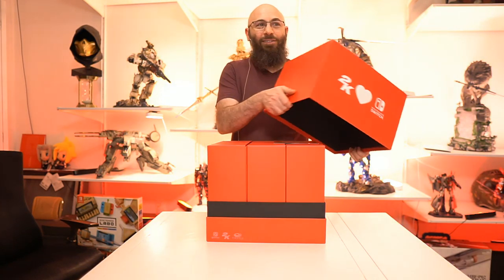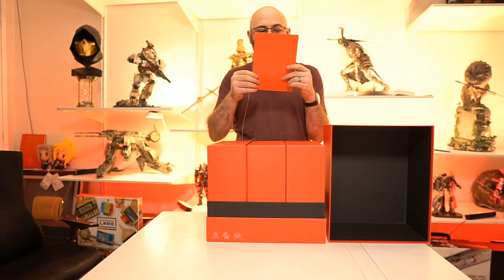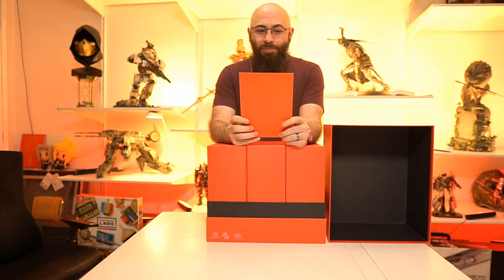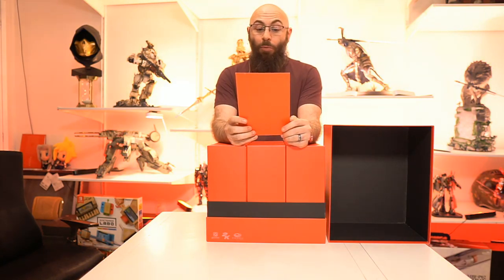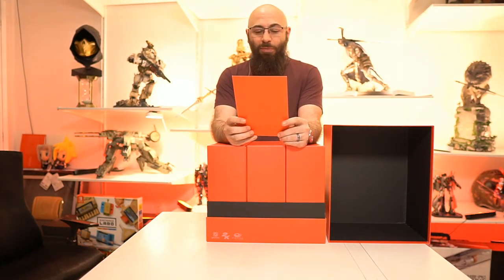Inside is a note: 'We hope you are safe and well. To celebrate the launch of some of our biggest 2K titles on Nintendo Switch, we're sending out this care package for you to enjoy. We hope the contents make life a little bit more comfortable at home whilst playing some of our greatest titles. So relax, kick back and play XCOM 2, Bioshock the Collection, or Borderlands Legendary Collection wherever you want. Feel free to tag us and use hashtag 2K Switch. Much love, 2K.'